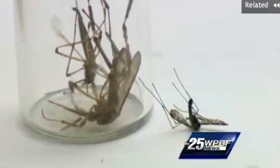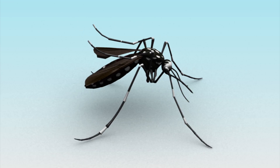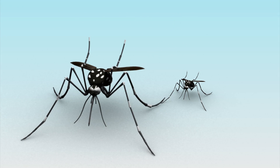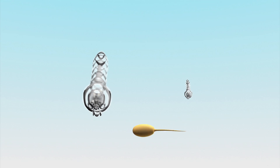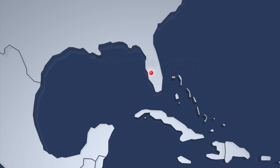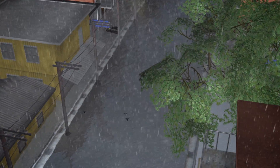Mega mosquitoes, known as gallinippers, have been spotted in Seminole County, Florida after heavy rains. Gallinippers are 20 times larger than an ordinary mosquito. Gallinipper larvae prey on other mosquito species' larvae and even tadpoles. Due to its location, Seminole County has often flooded after heavy rainstorms, providing a perfect environment for gallinippers to grow.